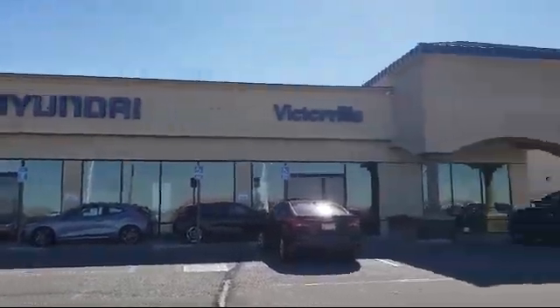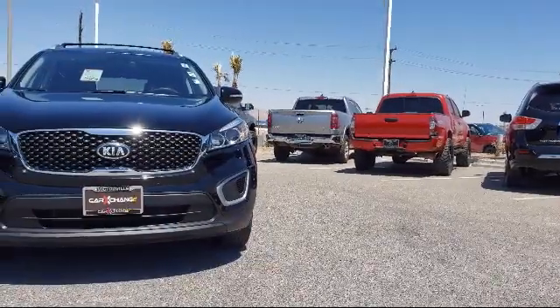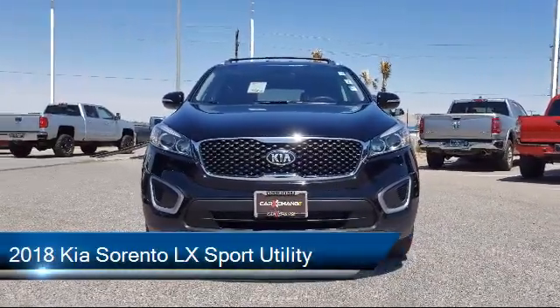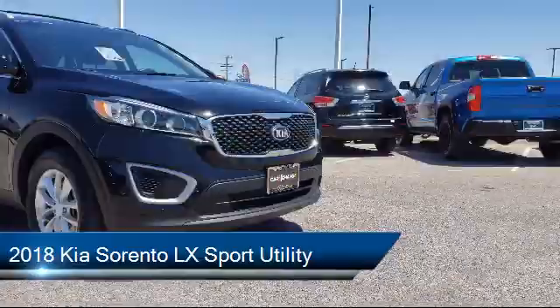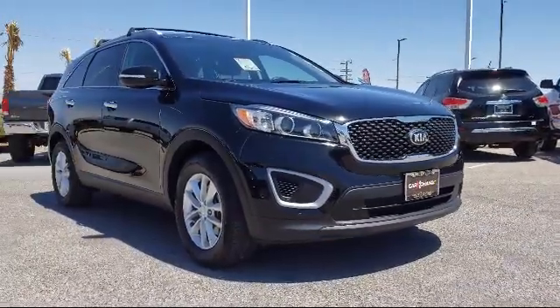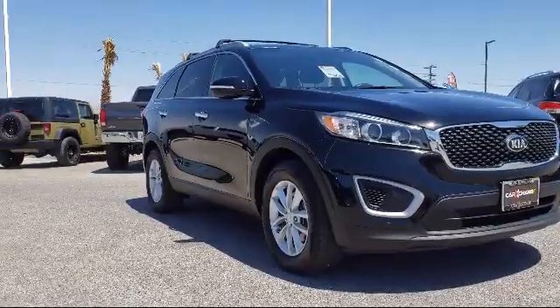Welcome to Victorville Hyundai. Here's a look at another one of our great vehicles from our inventory. It comes equipped with a rear view camera, Sirius XM satellite radio, climate control, rear spoiler, heated door mirrors, and fully automatic headlights.